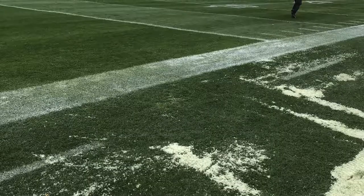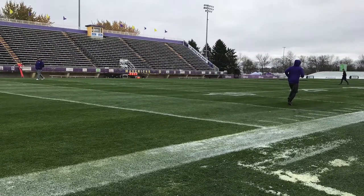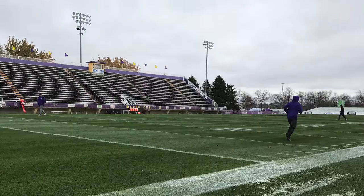If I could take one idea from Blakeslee Stadium, it would be the large amounts of storage throughout the stadium, mainly so I would have enough storage for the equipment that will help me maintain my facility.